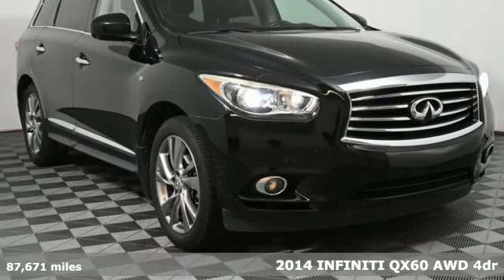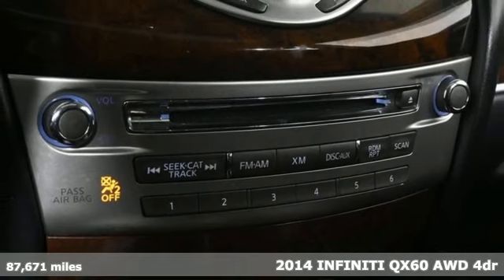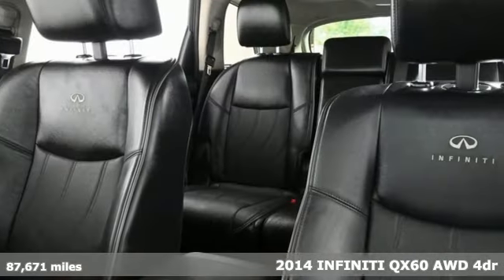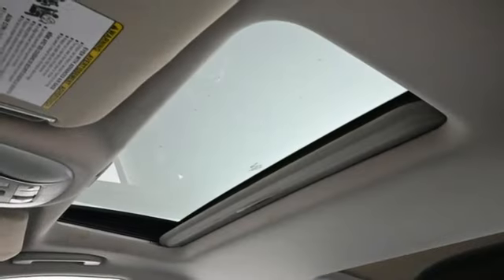Here's a 2014 Infiniti QX60. Fierce yet versatile. Aggressive yet refined. Exciting yet luxurious. This is an SUV where it all blends in glorious harmony.